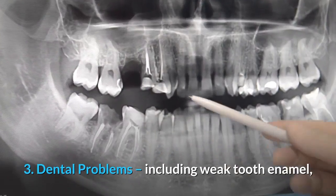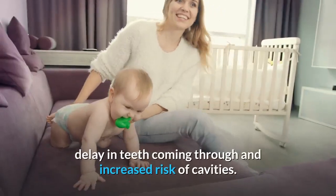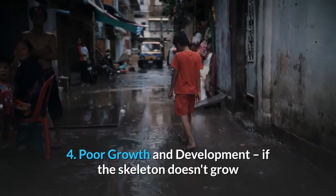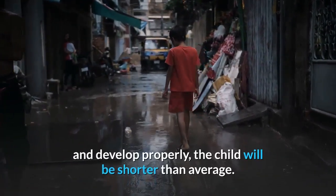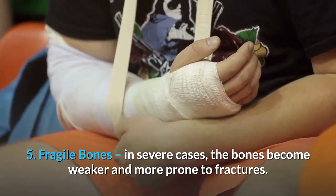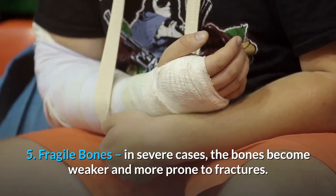Number 3: Dental problems, including weak tooth enamel, delay in teeth coming through, and increased risk of cavities. Number 4: Poor growth and development. If the skeleton does not grow and develop properly, the child will be shorter than average. Number 5: Fragile bones. In severe cases, the bones become weaker and more prone to fractures.